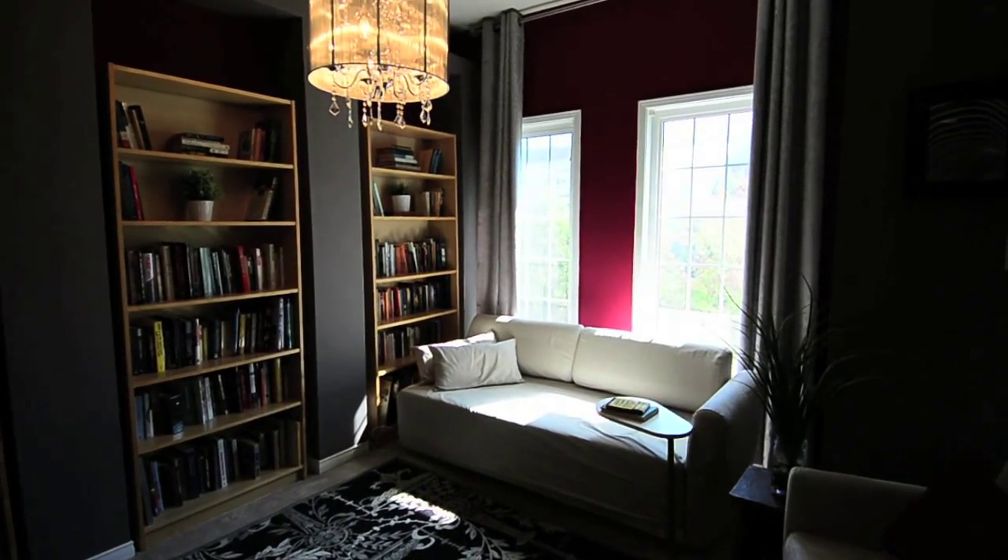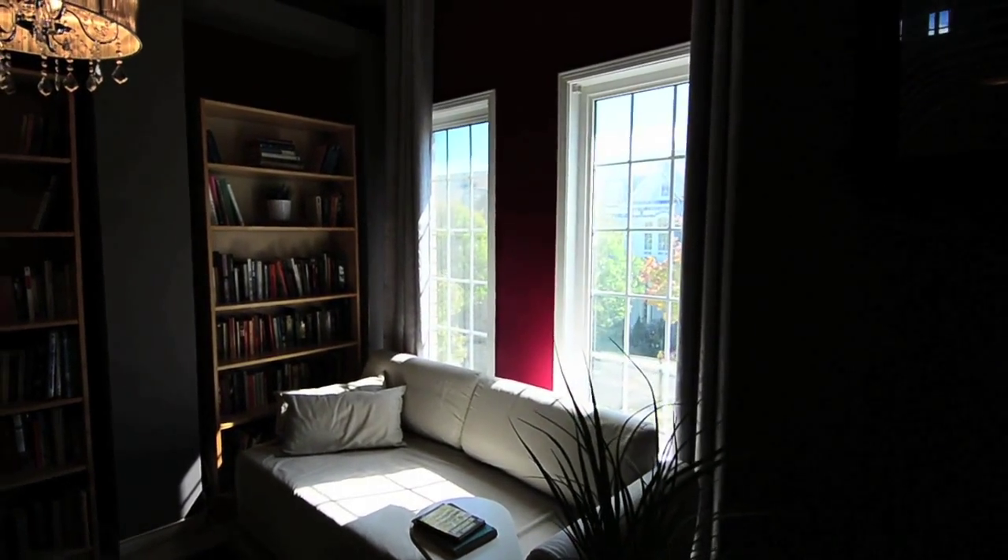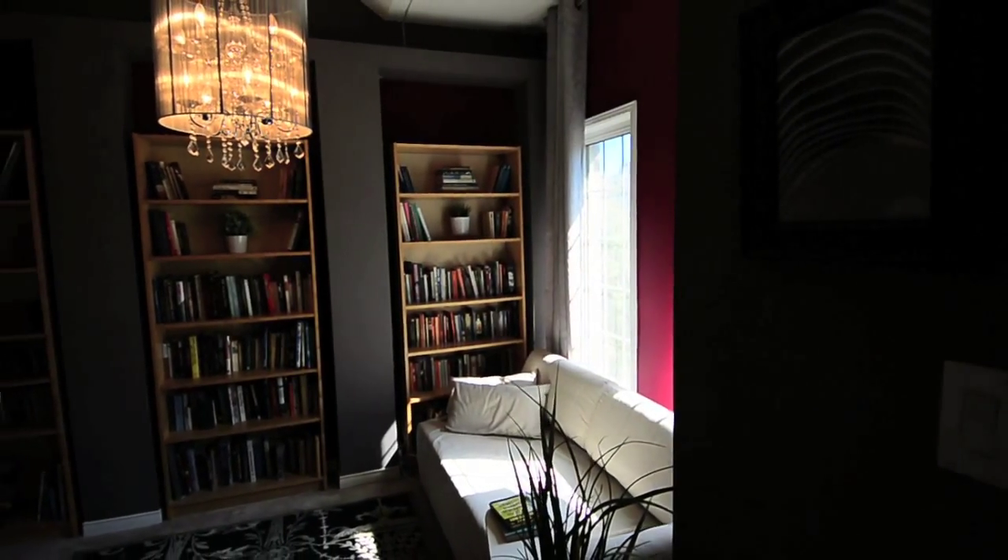A walk-out from the media room opens onto a private deck overlooking the front yard and tree-lined street, and a gorgeous chandelier adds ambient evening lighting to the room.